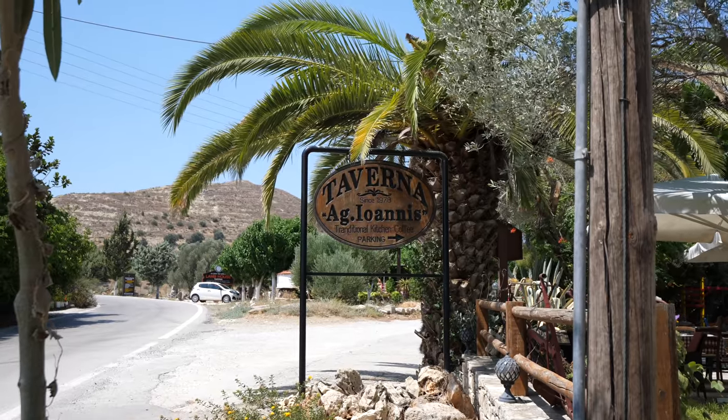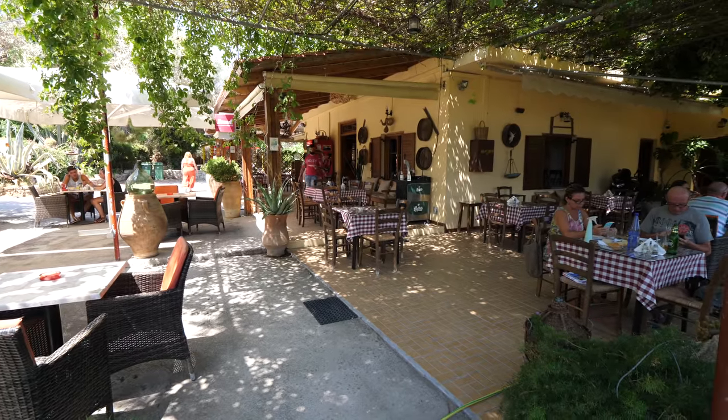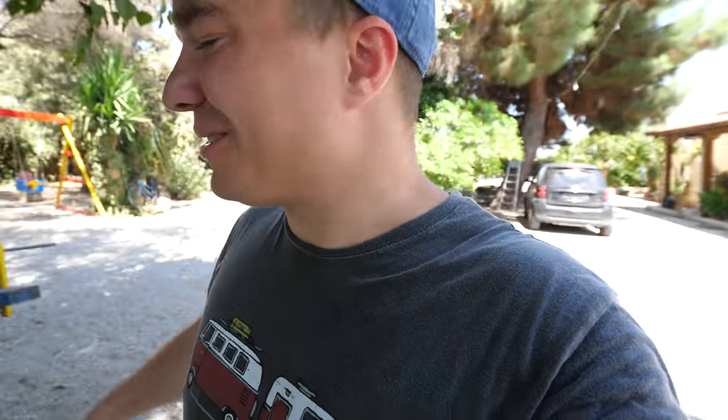Just outside of Phaestos, a few minutes away as you're driving down, there's a place called Taverna Agios Ioannis. We've been here three years ago and this place was great. They have a nice kids' park, a taverna serving good food, and the kids can have a lot of fun. One of my favorite things to do in a small village of Crete is eat some traditional Cretan food — and one of my favorites is dakos, which you can find pretty much everywhere on the island.